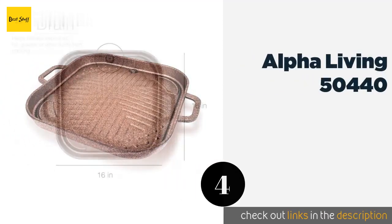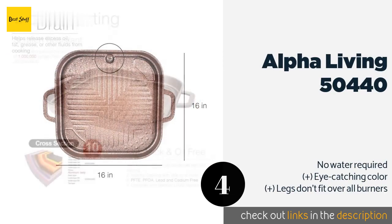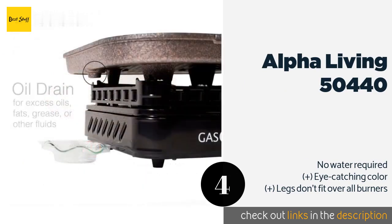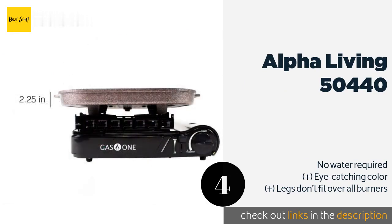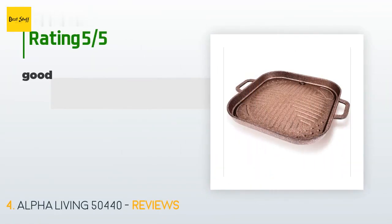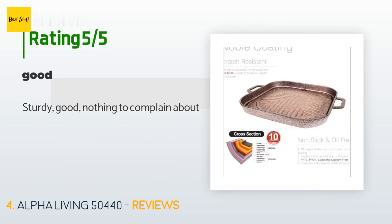The next product in our list is Alpha Living 50440. If you like non-stick options but worry about food safety, the Alpha Living 50440 should be on your radar. It gives you the performance you want without any nasty chemicals, thanks to a coating that's free from lead, cadmium, and PFOAs. This product is available on Amazon for $29, and 43 customers have reviewed it with an average rating of 3.8 stars. A customer said: 'Sturdy, good, nothing to complain about.'